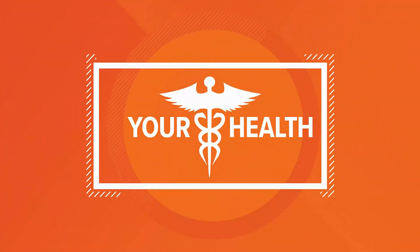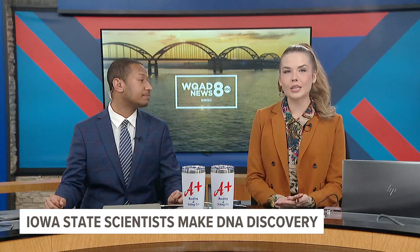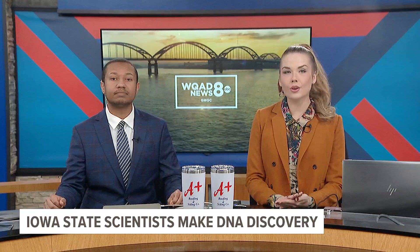In your health headlines this morning, a scientific breakthrough at Iowa State University has been made. Connor O'Neill from our sister station explains how this discovery could possibly correct genetic errors in cells.